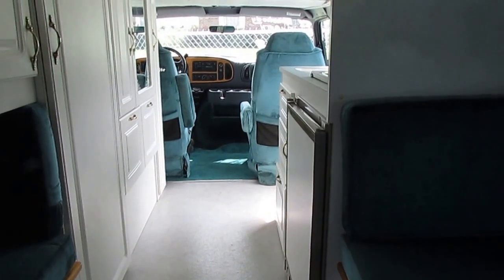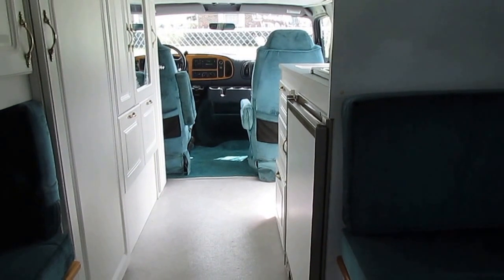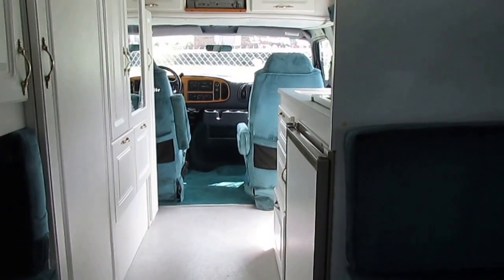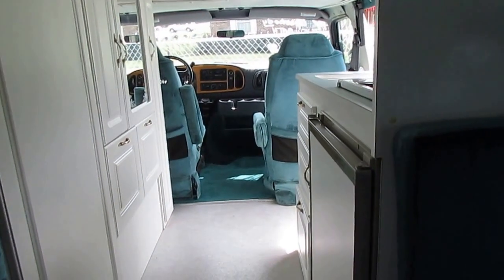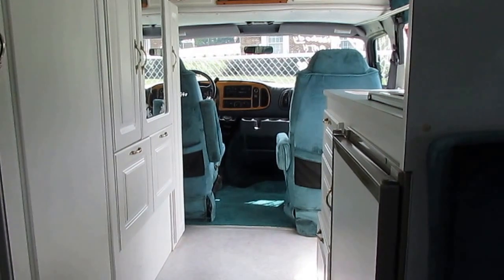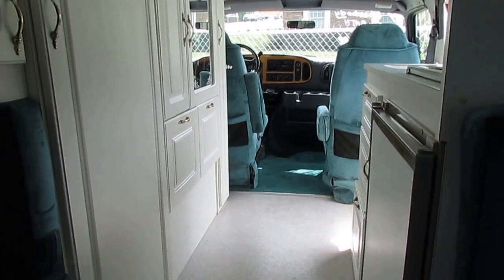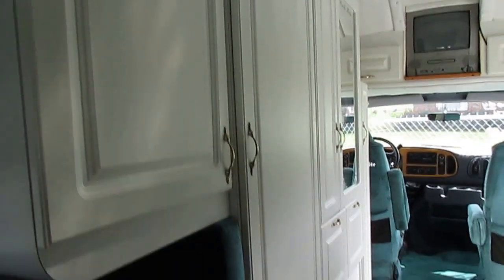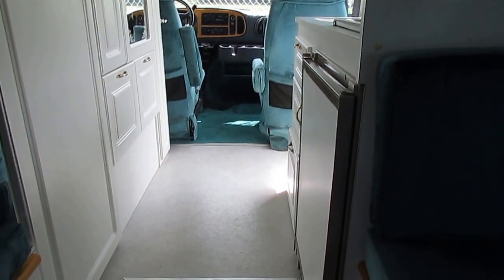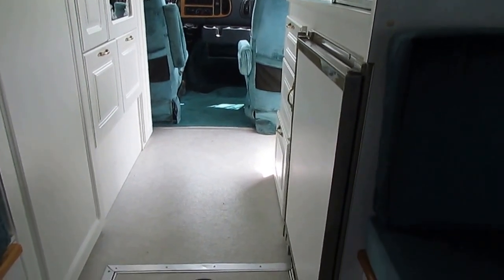At Parkway RV Center, we don't have finance managers, we don't have business managers, we don't have commissioned salespeople. Everybody here makes salary — it doesn't matter what you pay for the unit or whether you buy it at all, because everybody here gets paid the same every payday. There's no pressure, no gimmicks, no marking up the interest rate, and no worry about a salesperson not wanting to deal with you because every dollar they knock off is 25 cents less in their pocket. The average commission rate is 25% of gross profit.